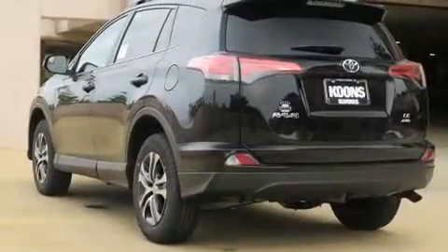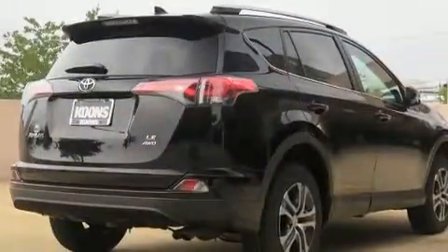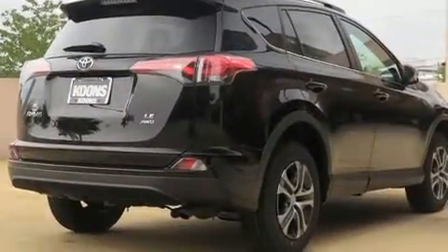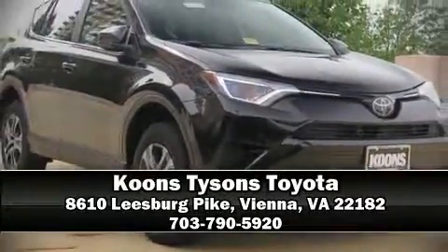Adaptive cruise control maintains a preset distance behind the car ahead of you, simplifying highway driving and enhancing safety. Our team is professional and we offer a no-pressure environment — call now to schedule a test drive.